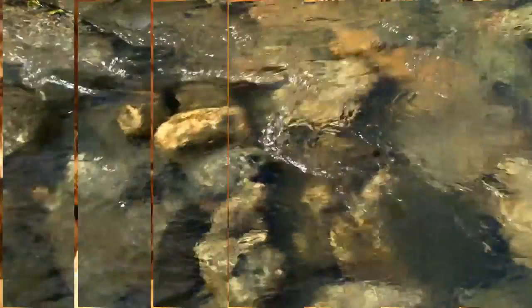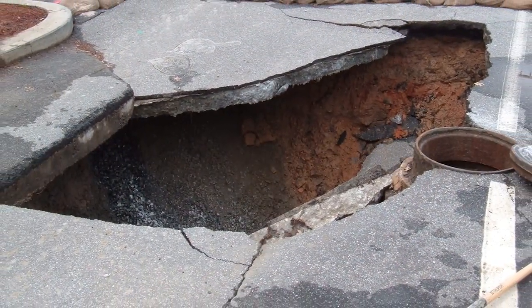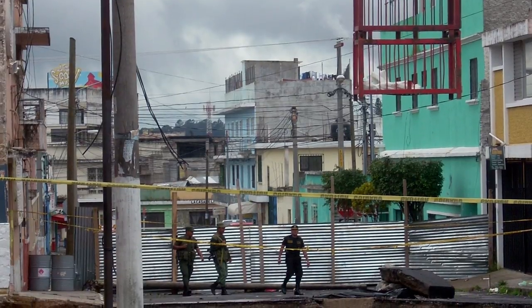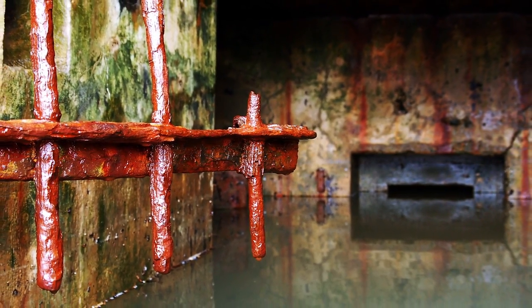As these rocks dissolve, caverns develop underground. If there is not enough support, then a sudden collapse of the land surface is imminent. This particular sinkhole was found in Guatemala City in 2010. It was 65 feet wide and 300 feet deep. The culprit? Many theories say that Guatemala City's poor sewage system is responsible.